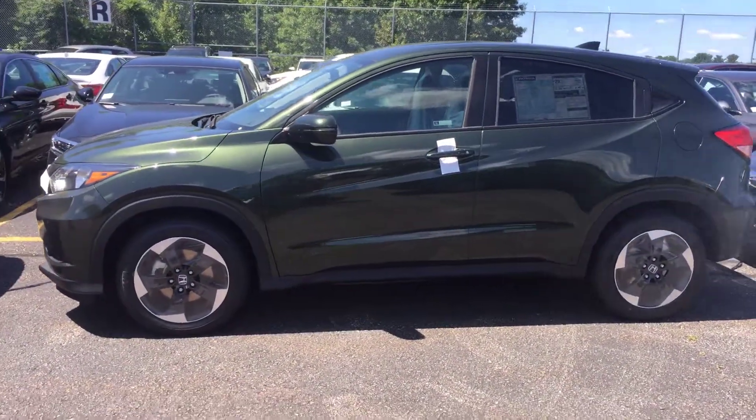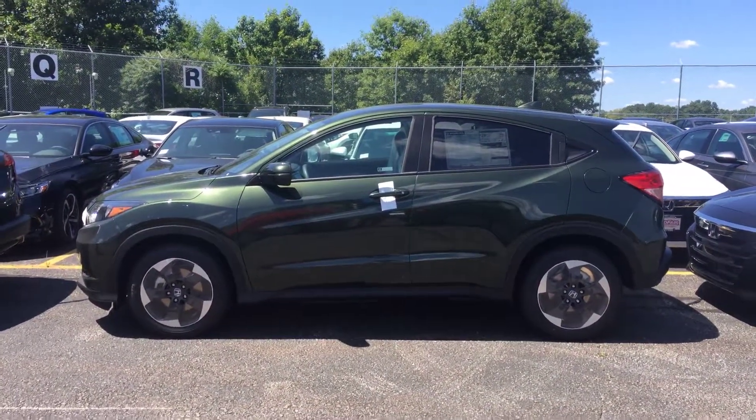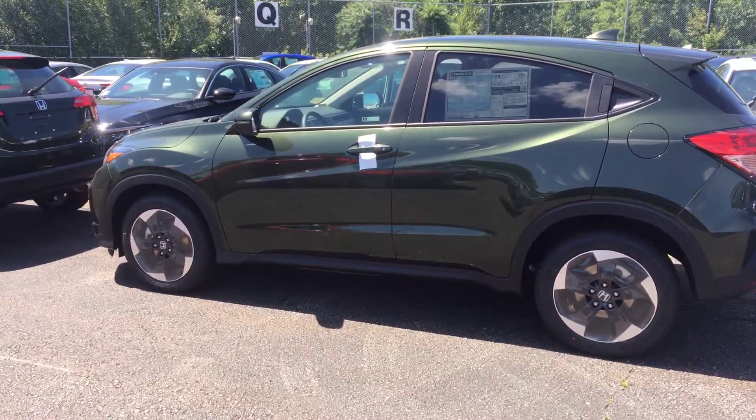I wanted you to get this video for a couple of reasons: one, so that you do know that I have it on the lot at this time, and two, so you can just get a peek at it before you take time out of your schedule to come down and drive it.